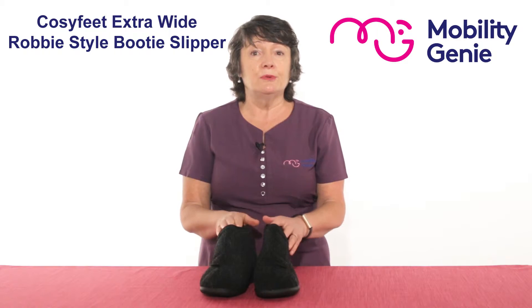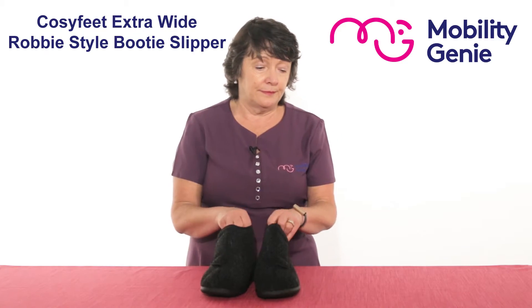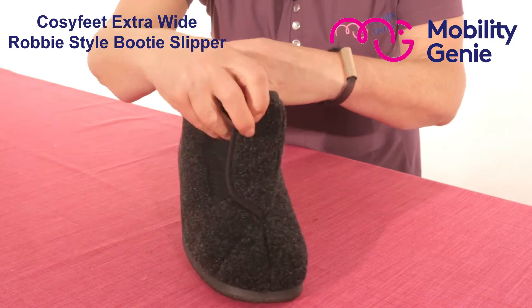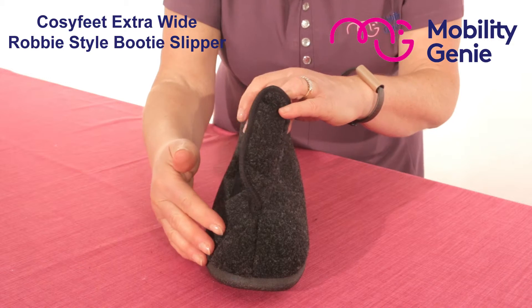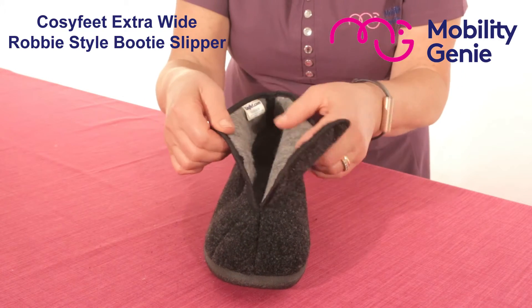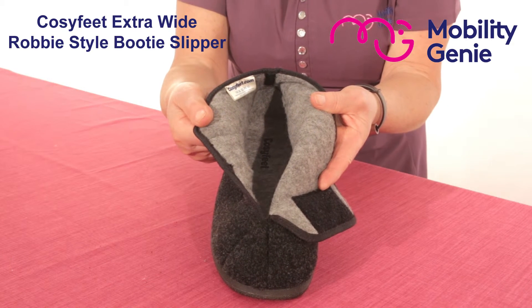This soft adjustable booty keeps the feet and ankles warm and supported. The cushioned footbed allows for underfoot comfort. The broad toe shape allows room for problem toes and it opens out so easy to allow easy entry for swollen or bandaged feet.